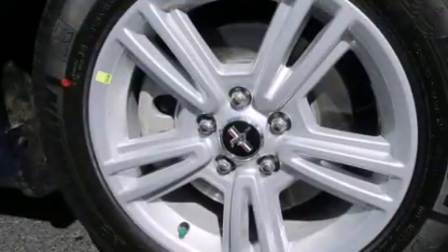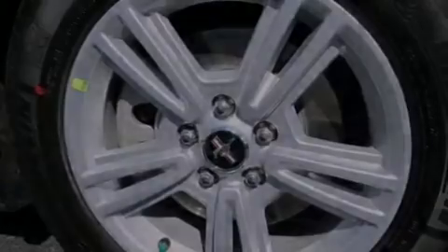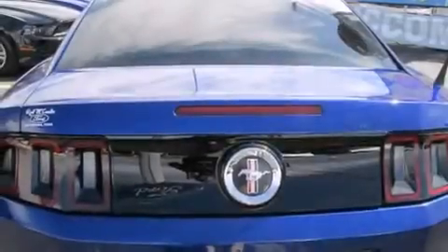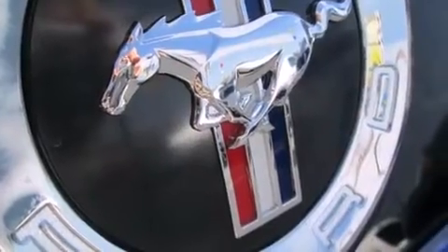Its top features include a low-tire pressure indicator, a multi-link rear suspension, a limited-slip differential, traction control and stability control systems, aluminum wheels, and high-intensity discharge headlights.